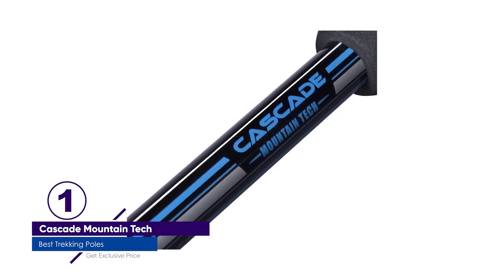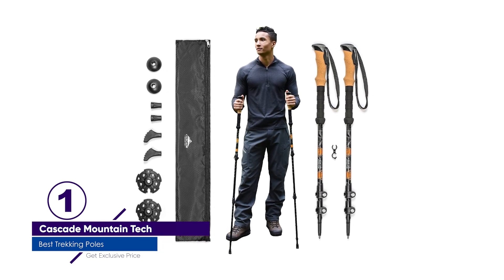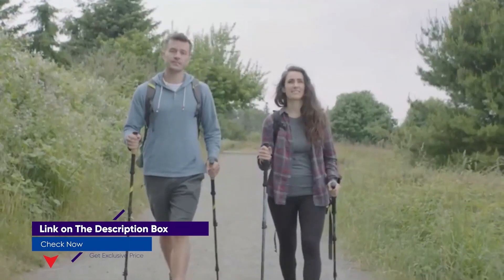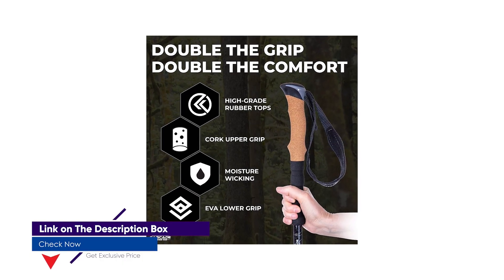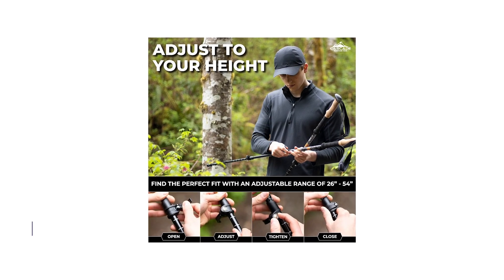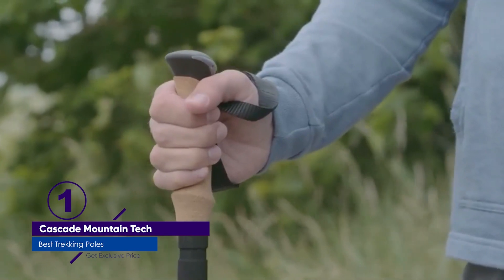Number 1: Cascade Mountain Tech Trekking Poles. Trekking poles for under $30? Yes, you read that right. The Cascade Mountain Tech, $29 and often on sale, trekking poles are a fan favorite and a budget lover's dream. At 10.4 ounces per pole, they're certainly not the lightest option out there, but they aren't excessively heavy either. On the trail, they get the job done. And for casual outings, these poles will help support your weight and keep you balanced, all without breaking the bank.